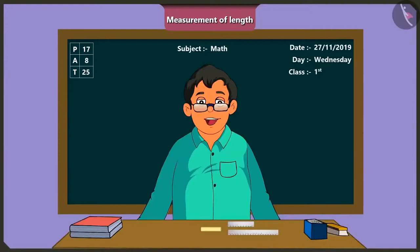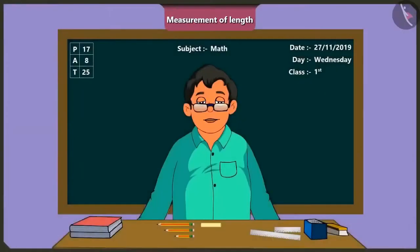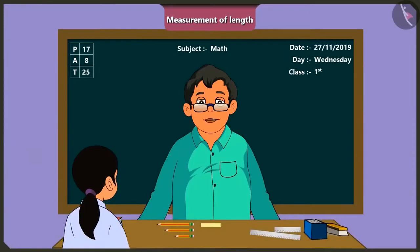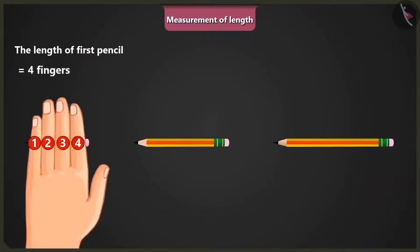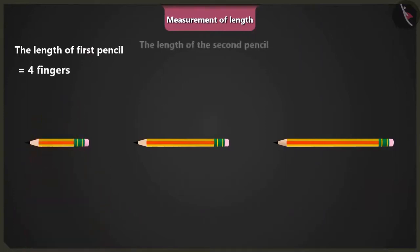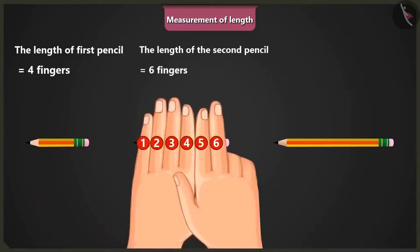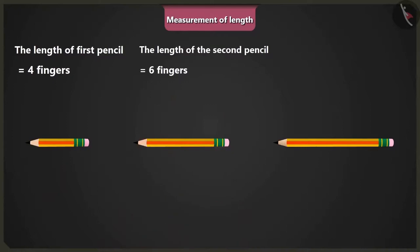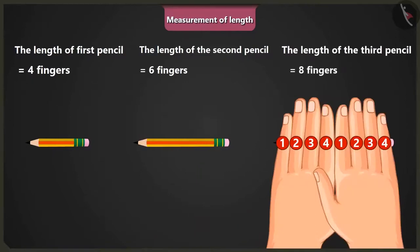Now, let's do an activity. Mintu, Chotu and Golu, give me your pencils. Come on. Yes, sir. Here they are. Mintu, come here. Measure these three pencils with your fingers. The first pencil is equal to the length of my four fingers. The second is four plus two, that is, six fingers long. And the third pencil is equal to four plus four, eight fingers long.